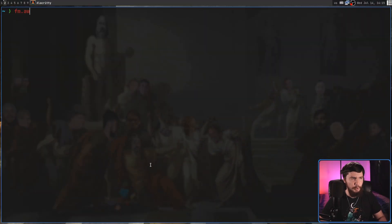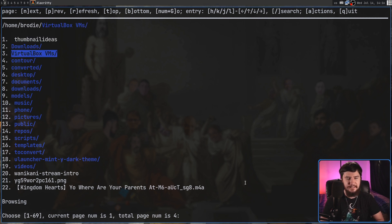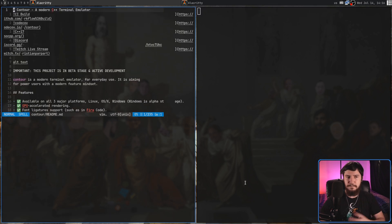We're going to get what you would expect from any sort of normal terminal file manager. If we go and run fm.org — which I'd recommend changing the name of, because writing that out every single time is going to be a little bit annoying — this is what it looks like. We can move up and down throughout the file manager by using the J and K keys, or if you don't like Vim keys, arrow keys are also supported. We can go into a folder by pressing L or right. Let's say we go into the contour folder.